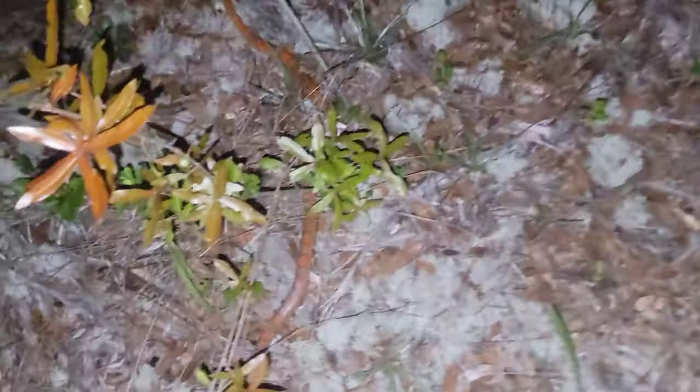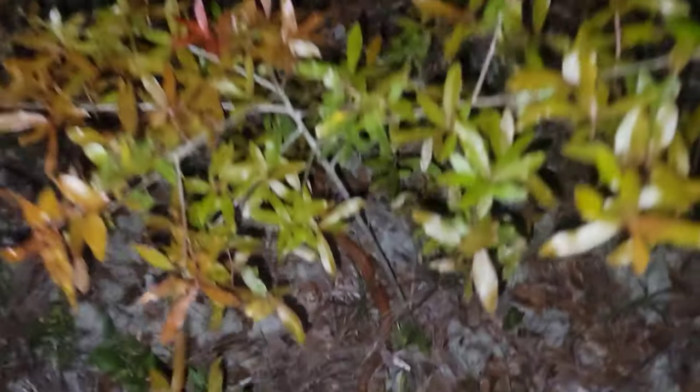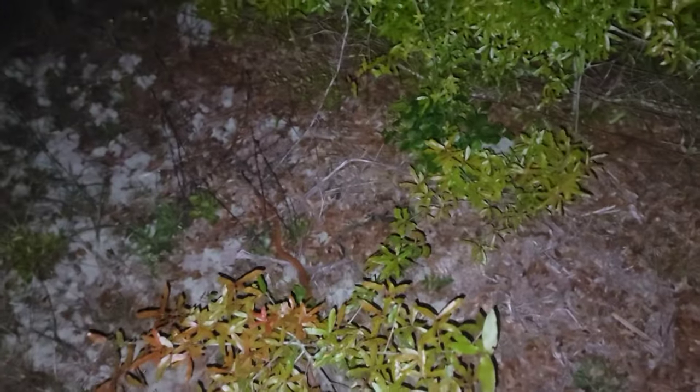It's also weird how much they can camouflage being so bright. If you look without all this light, you really can't see them that well.